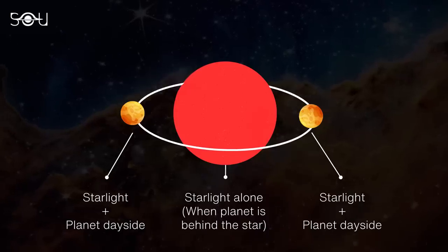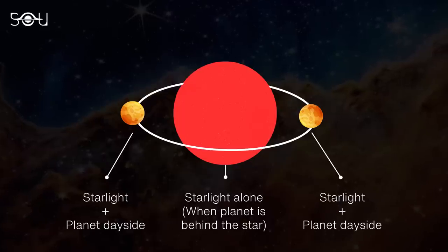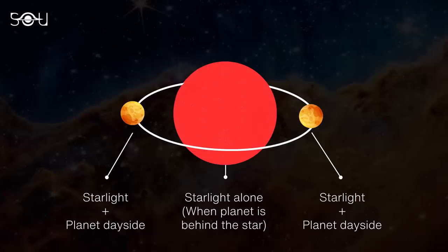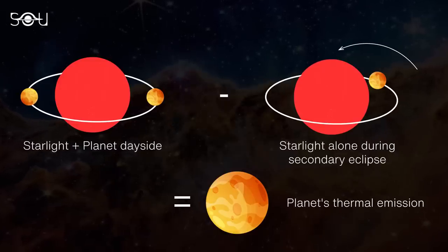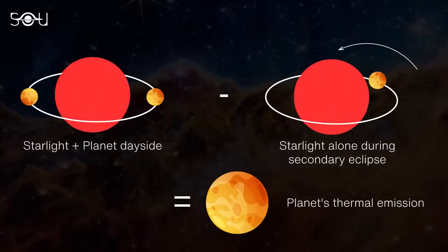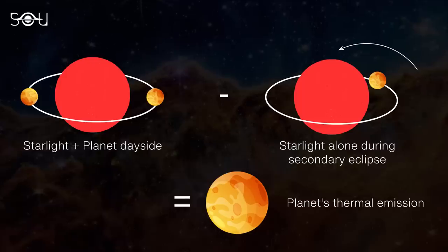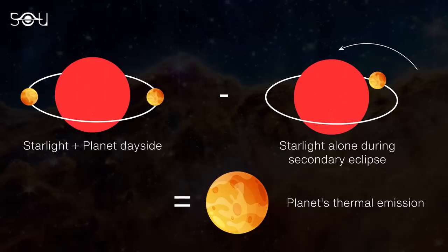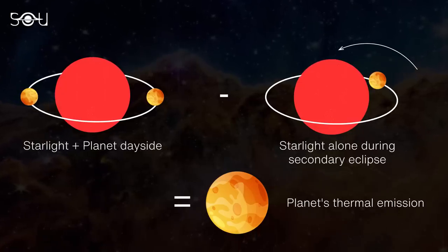However, during a secondary eclipse, no infrared emission is recorded from the planet because it is not even in the scene. So by subtracting the star's brightness on its own during the secondary eclipse from the brightness of the star and planet combined, they successfully calculated how much infrared light the planet was giving off.